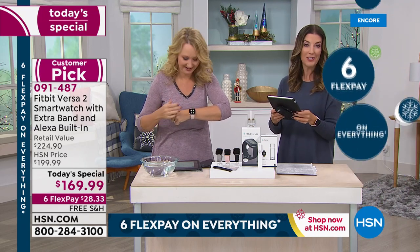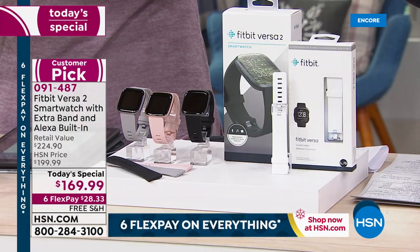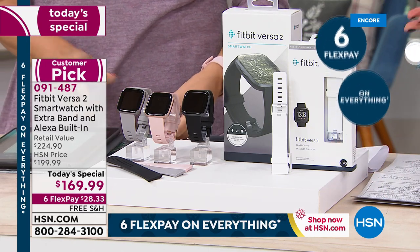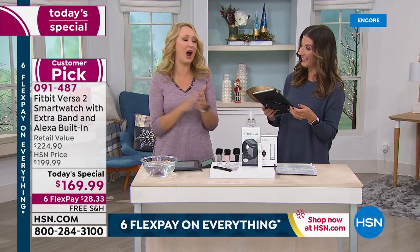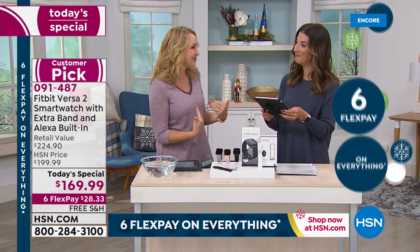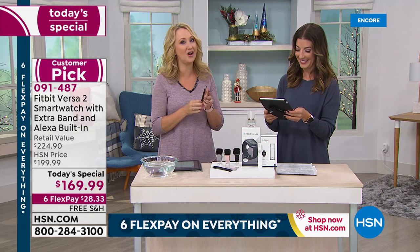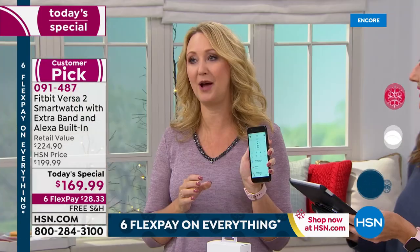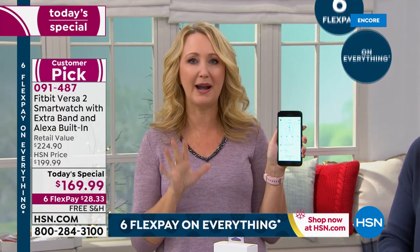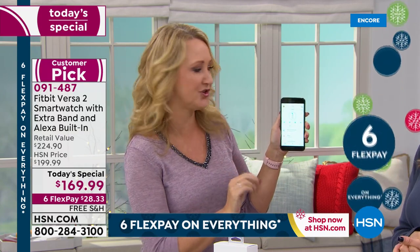I want to answer a couple of the questions coming in on Facebook — we are streaming live on HSN's Facebook page. Someone asked: is this the Fitbit Versa 2? Yes, this is the latest and greatest. We literally just got the announcement from Fitbit and launched it about a month ago, so to have this incredible value and deal here really is amazing. By the way, Fitbit is the number one top fitness tracker in the world. This is the brand you want because they are constantly updating and adding exciting new features.